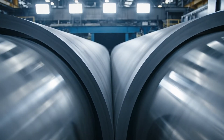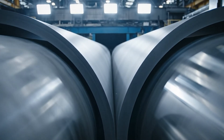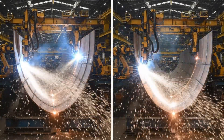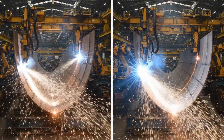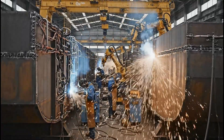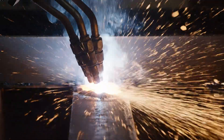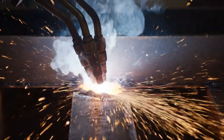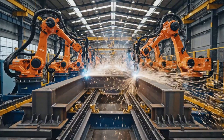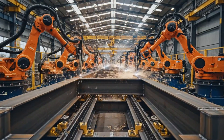Advanced machinery forms massive steel plates into the precise contours required for the carrier's hull. Automated welding ensures unparalleled strength and integrity across thousands of feet of seams.